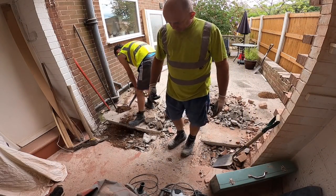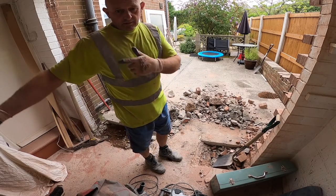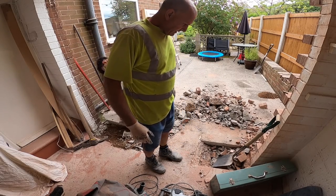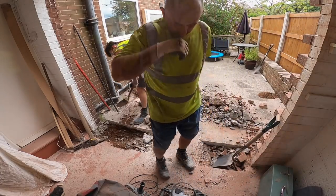Now we're back after lunch. Still no skip, so we're just going to dig it and pile it for now, then barrow it up through when the skip comes. Let's get digging.